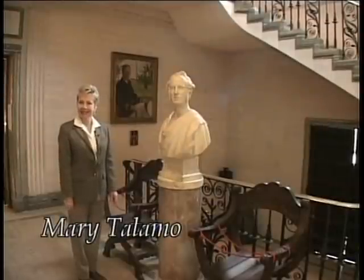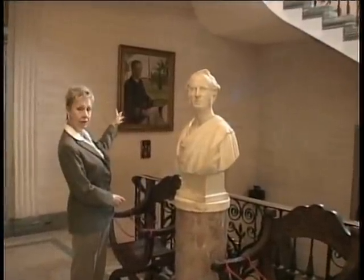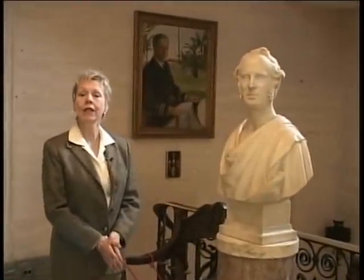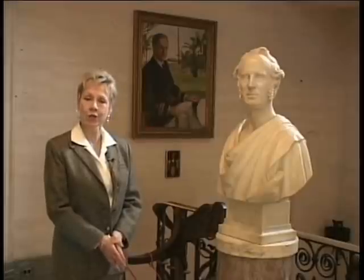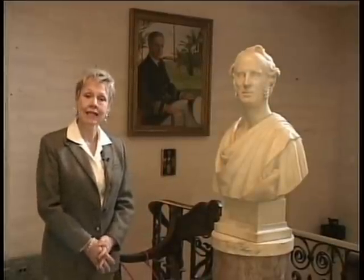Welcome to Eagle's Nest. This is the former summer home of William Kassam Vanderbilt II. Here he is in this portrait. He was a great grandson of Cornelius Vanderbilt, who made a huge fortune in shipping and railroads in the 19th century. But the man who lived here made a name for himself at the beginning of the 20th century — he was a racing car driver.